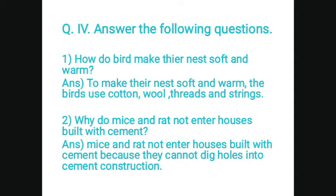Second, why do mice and rats not enter houses filled with cement? Answer: mice and rats do not enter houses filled with cement because they cannot dig holes into cement construction. So that's it. Thank you.